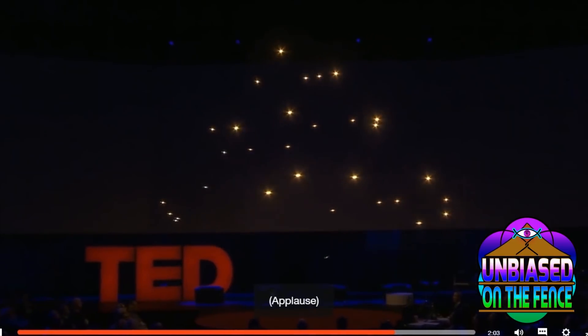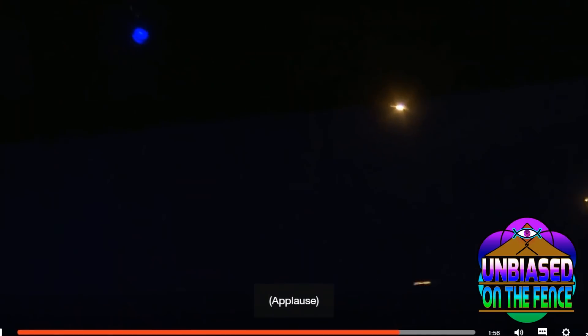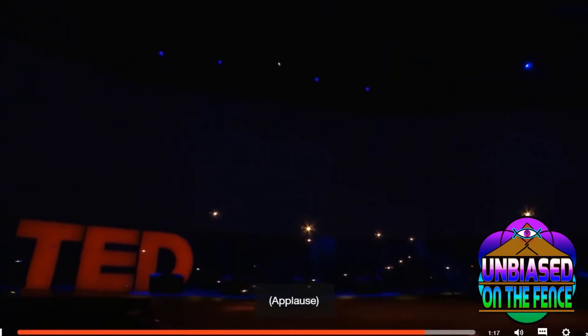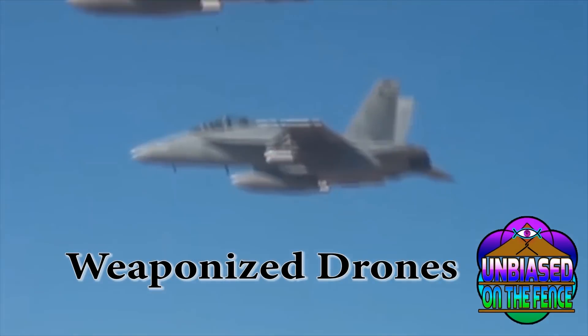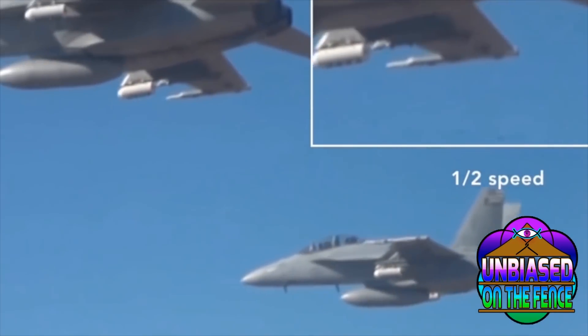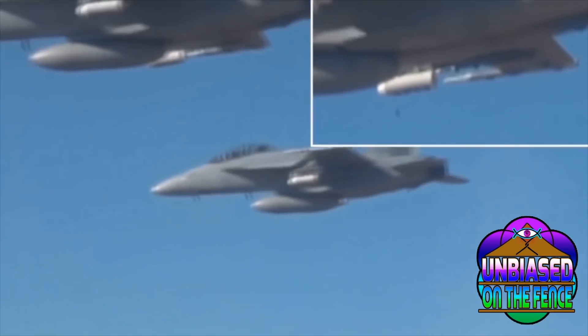But of course, with any technology like this, there are those that see this and think, how can we use this to kill people? And that's the reason I'm making this video — to raise awareness for where this technology appears to be heading. Then just at the beginning of this year, in January of 2017, the military launched a test flight of a swarm of drones to fly their mock-up missions and to see how they work.